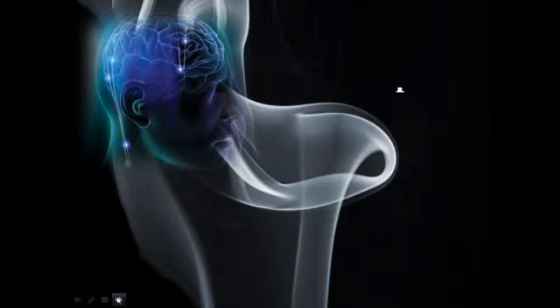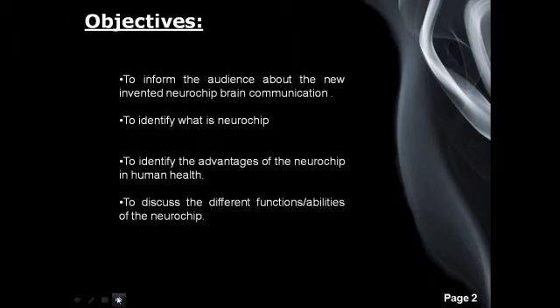I will present to you the Neurochip. For the objectives: first, to inform the audience about the newly invented Neurochip brain communication; second, to identify what a Neurochip is; third, to identify the advantages of the Neurochip in human health; and lastly, to discuss the different functions or abilities of the Neurochip.